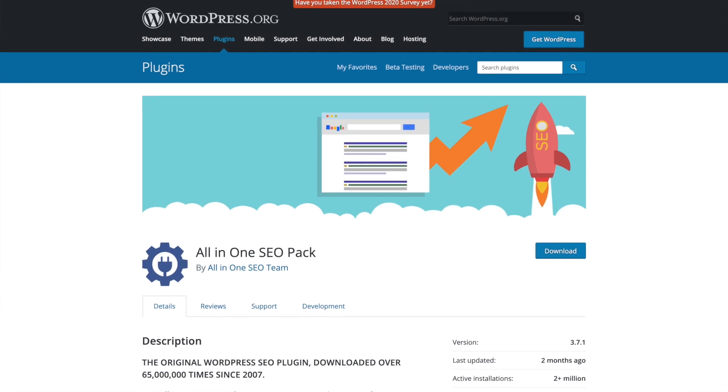The next WordPress plugin you need for SEO is an SEO plugin. There are some solid options out there like Yoast, All-in-One SEO Pack, and even Rank Math. Each has its pros and cons, but ultimately it's a matter of preference. I like using All-in-One SEO Pack because I prefer its raw user interface, but regardless of what plugin you use, they all have very similar functionality.